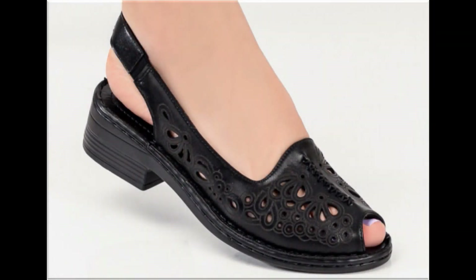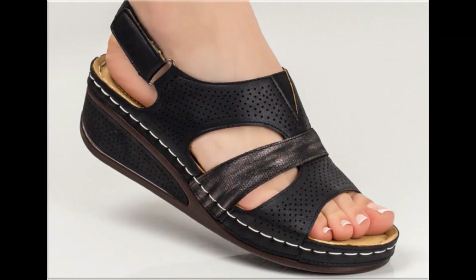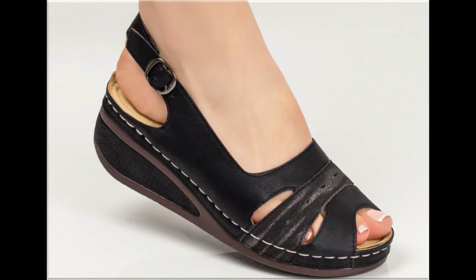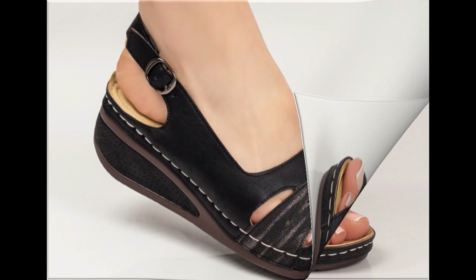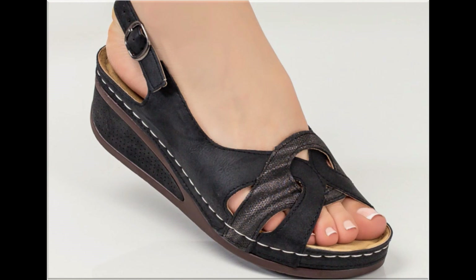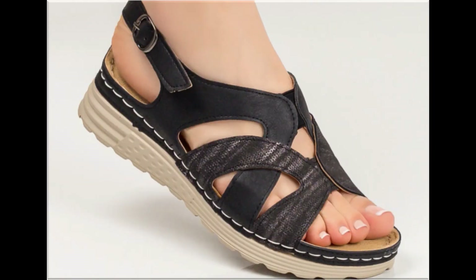Assalamu alaikum everyone, welcome back to my channel. Today in this video I am sharing beautiful, stunning, updated brand new designs of footwear — beautiful styles and latest collection. These all designs are introduced at this time, very soft and comfortable, and the colors are outstanding. It is such a beautiful and eye-catching collection that you will love to see each and every pair.